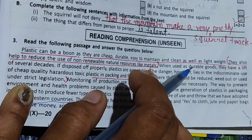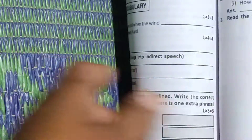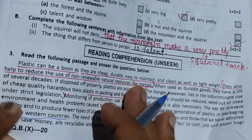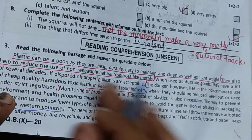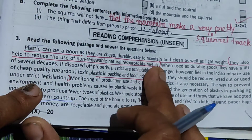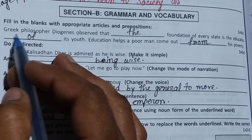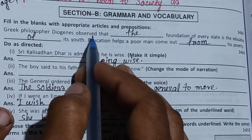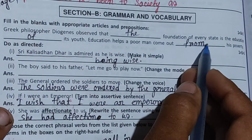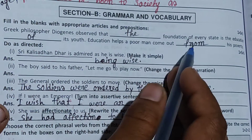According to the given passage, plastic can be a boon to society as they are cheap, durable, easy to maintain and clean, as well as lightweight. They also help to reduce the use of non-renewable natural resources like metals. In the first article, the Greek philosopher Diagonist observed that the foundation of every state is the education of its youth. Education helps a poor man come out from his poverty.